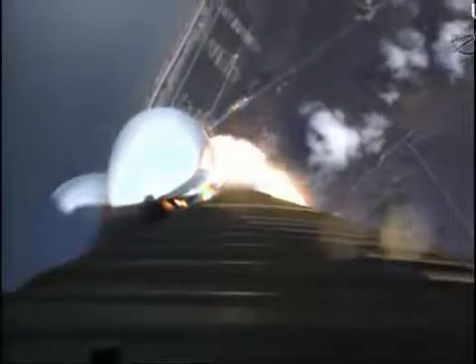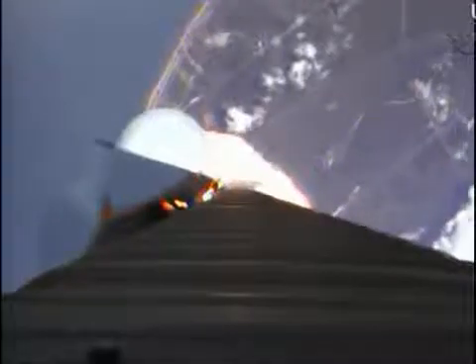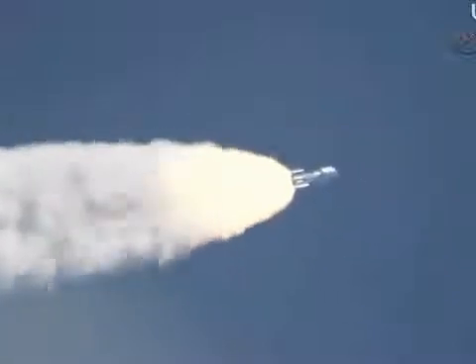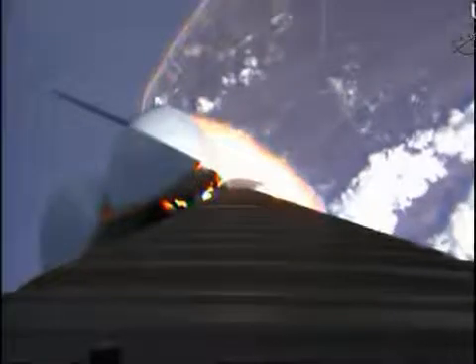Mach 1 — SRB chambers continue to roll off. Max Q, boosters throttling up right on schedule, engine response looks good. Booster has gone to closed loop control. Looking for SRB throttle down momentarily. Engine continues to operate well.